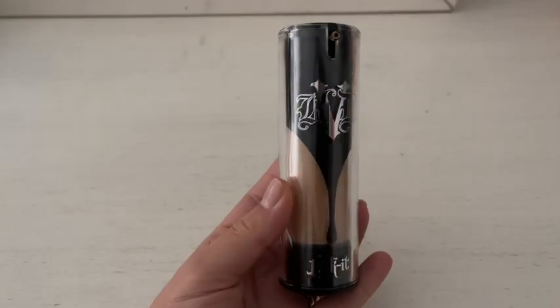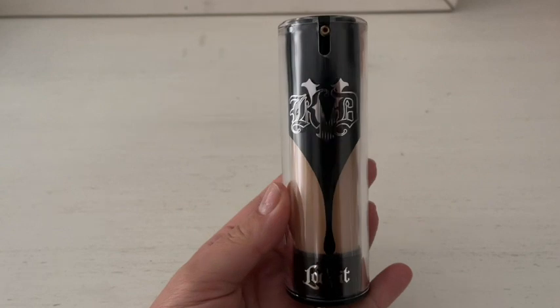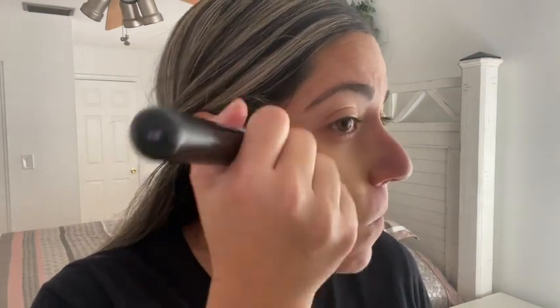Hi guys, I'm Yanni with WTI, and if you're looking for a good quality full coverage foundation, stop looking and get this one. This is my favorite — it's made by Kat Von D and this is the Locked foundation. I have a lot of blemishes on my face and scars from acne back in the day, so I definitely wanted something that would cover all the uneven skin tone. I found this foundation and I absolutely love it.